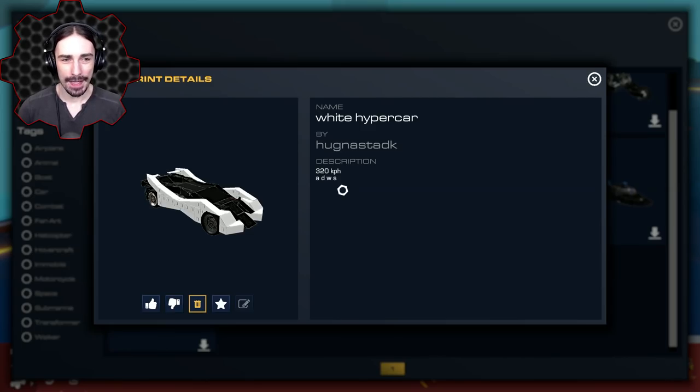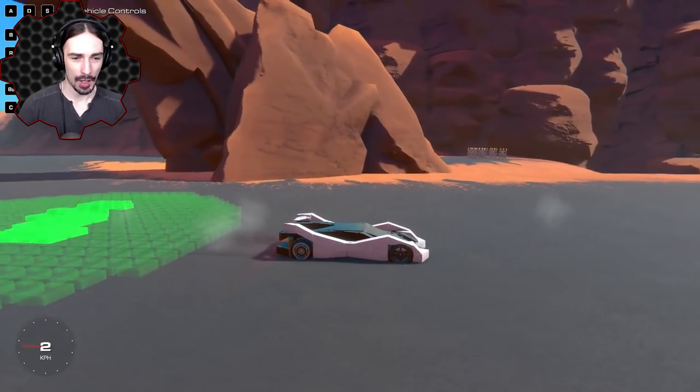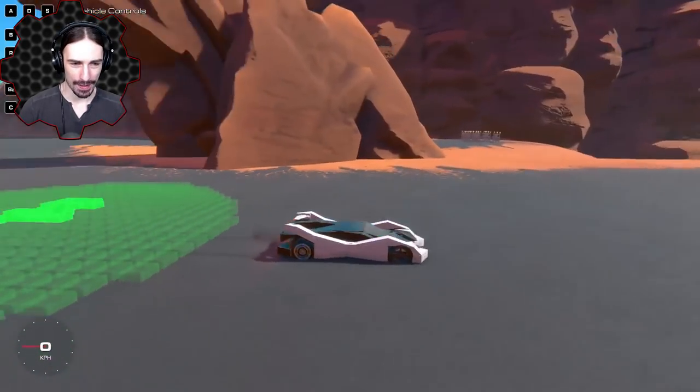Up next we've got the White Hypercar by Hug Nastad K — why does everybody always have a difficult name to pronounce? It's actually been a while since we've looked at hypercars. This one apparently goes 320 kilometers an hour, so let's crash it.